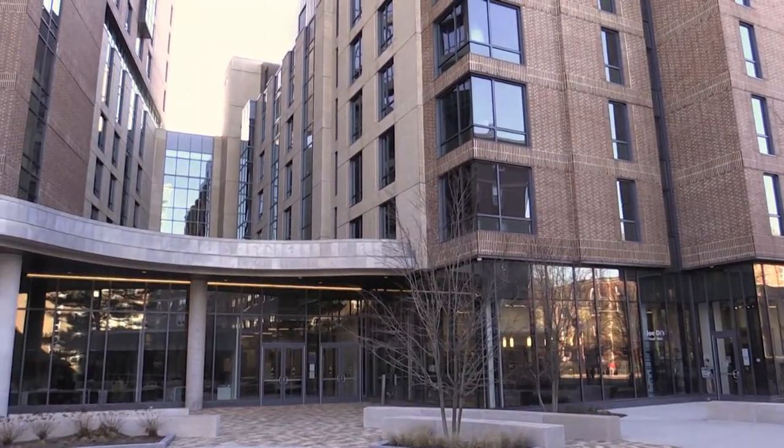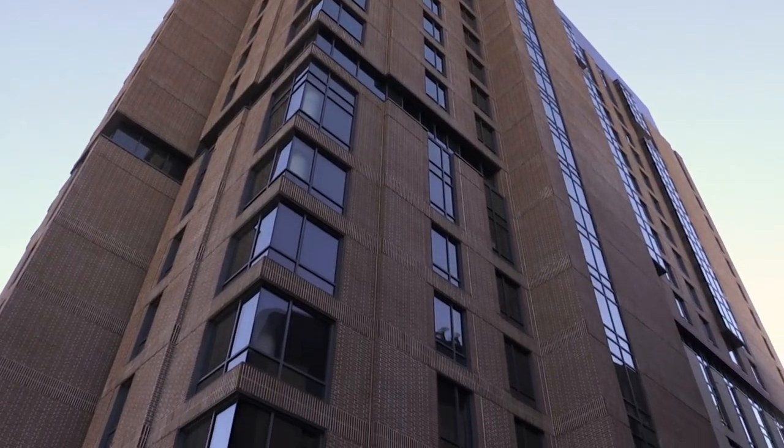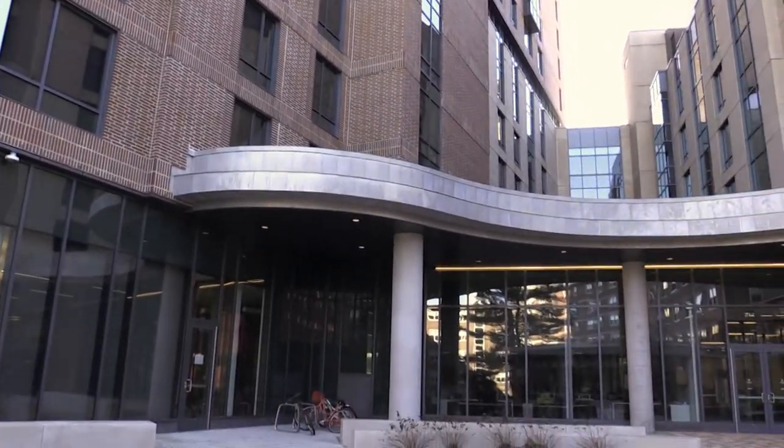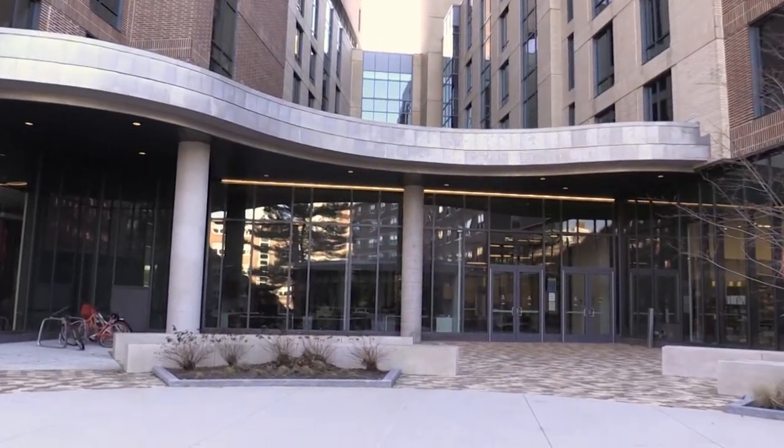Welcome to the new residence hall. This high-rise building is an 18-story tower featuring contemporary two-bedroom, two-bathroom apartments to be shared by four students.